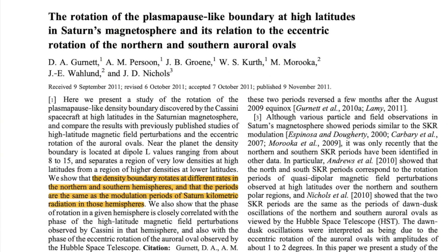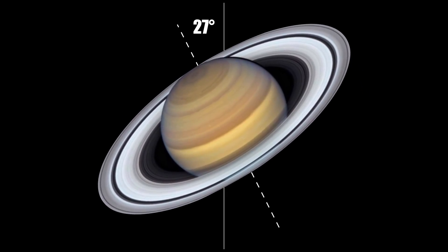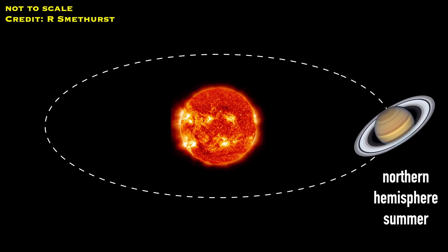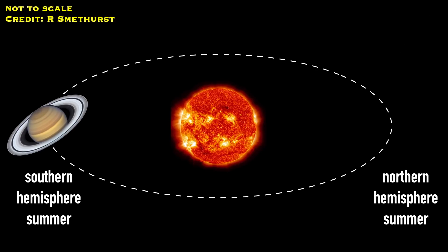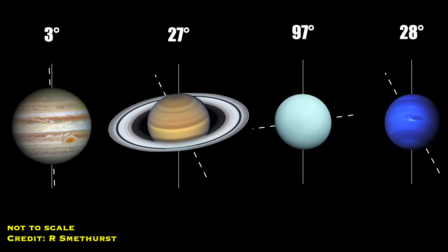The difference between the northern and southern hemisphere measurements is thought to come from something Saturn shares with Earth but Jupiter doesn't — seasons. Saturn orbits the Sun tilted at 27 degrees on its axis, meaning that at different points in its orbit, one hemisphere gets hit by more charged particles from the Sun than the other, and vice versa fifteen-and-a-half Earth years later. Since it's that plasma of charged particles generating the radio signals we use to calculate Saturn's rotation rate, the measurements vary between hemispheres and over time. This also raises questions about how accurate the Voyager measurements are for Neptune, with its 28-degree tilt, and especially Uranus, which has a 97-degree tilt and essentially spins on its side.